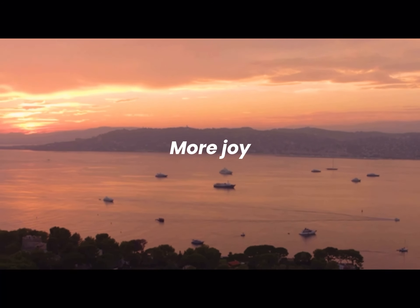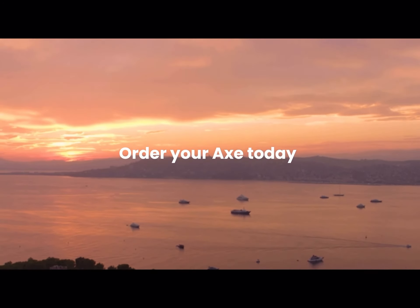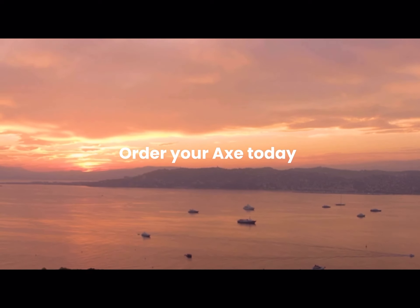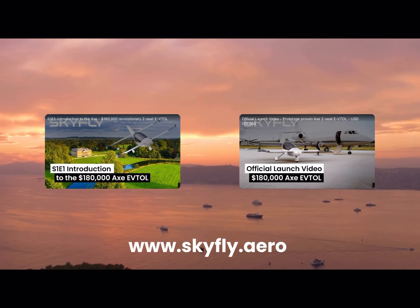Less time, more joy, amazing views. Order your own private Axe eVTOL today for delivery in 2024 at www.skyfly.aero.